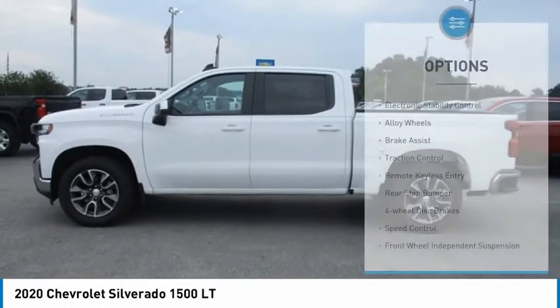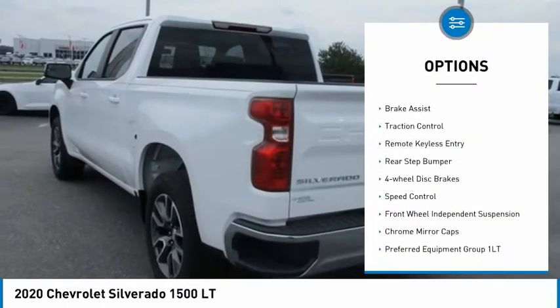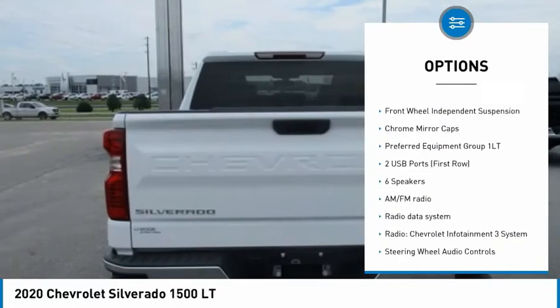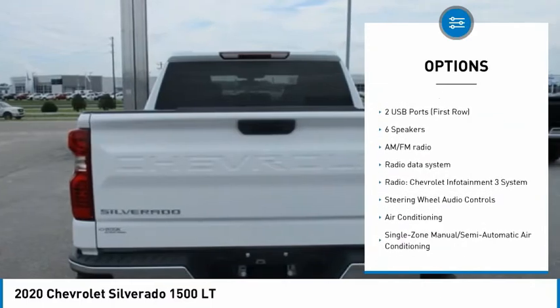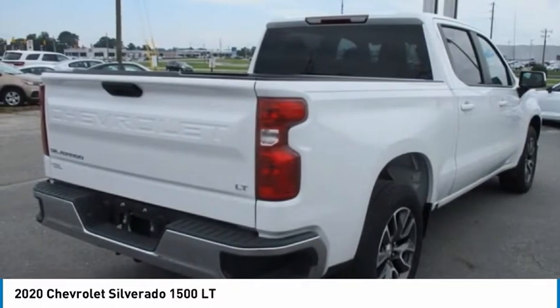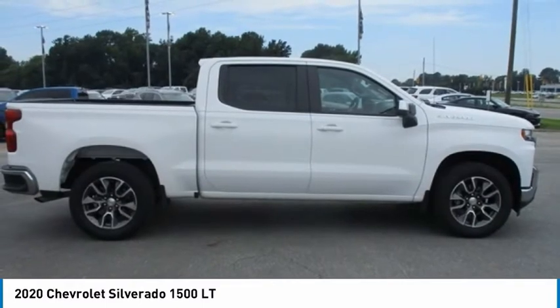Here are some of this vehicle's great options: electronic stability control, alloy wheels, brake assist, traction control, remote keyless entry, rear step bumper, four-wheel disc brakes, speed control, front-wheel independent suspension, and chrome mirror caps.